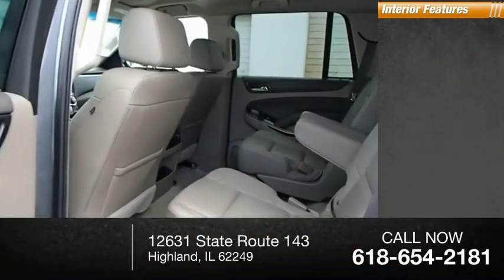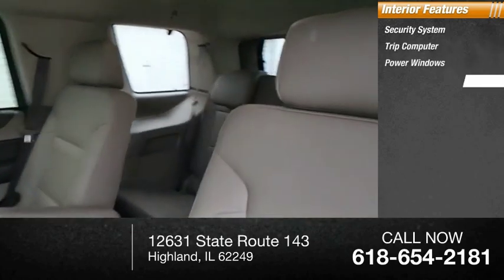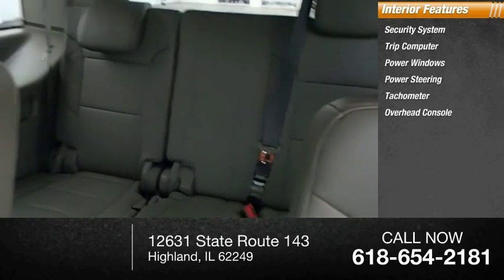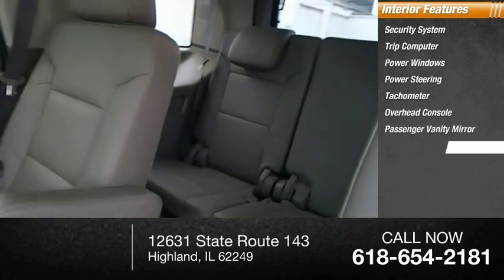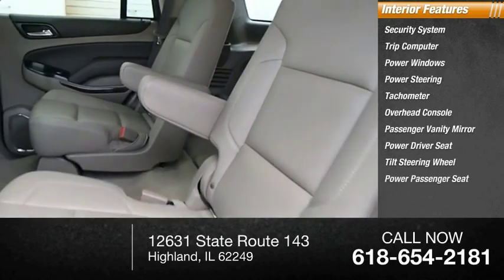Inside you'll find a security system, trip computer, power windows, power steering, tachometer, overhead console, passenger vanity mirror, power driver seat, tilt steering wheel, and power passenger seat.